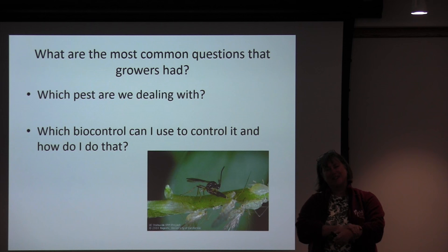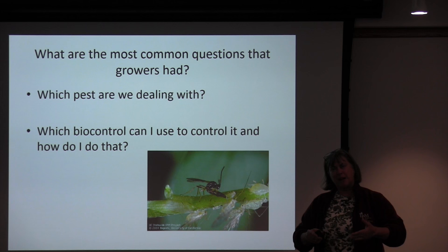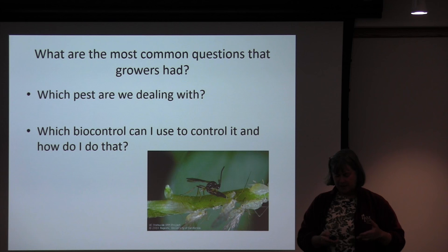When we started talking about biological control, one of the most common questions growers had was: what pest are we dealing with? So we couldn't back past pest identification — we had to include it in the app because that was where many of them were starting. And then once you know which pest it is, what biocontrols can you use to control it and how do you do that? That was the basis for the information side of the app.